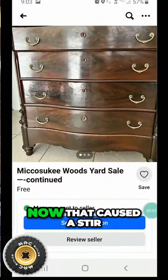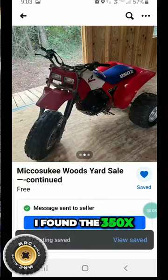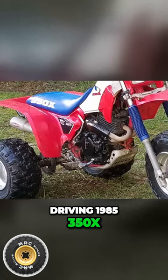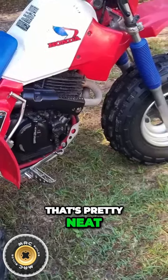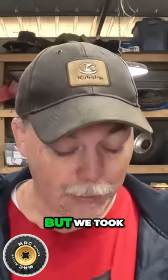The yard sale 350X — that caused a stir. I found a running, driving 1985 350X in a yard sale listing. Look that video up if you want, it's pretty neat. It needed some work, and that's okay because that's how we like to find them — it makes them affordable.